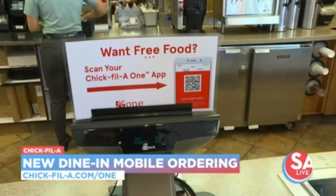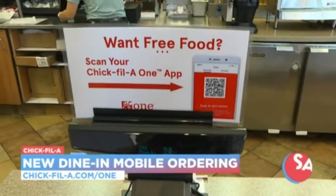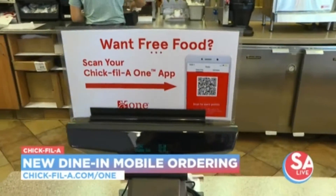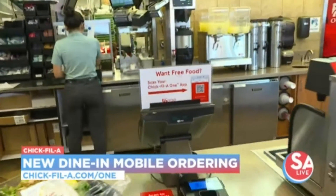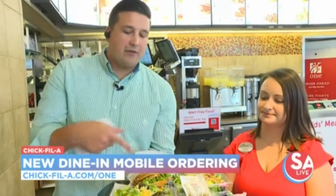You can scan right here and download the app on your phone. You can get it on Android or Apple — it's for all the things. So you can earn points, get food, and of course stick to the healthy options if that's what you're trying to do.